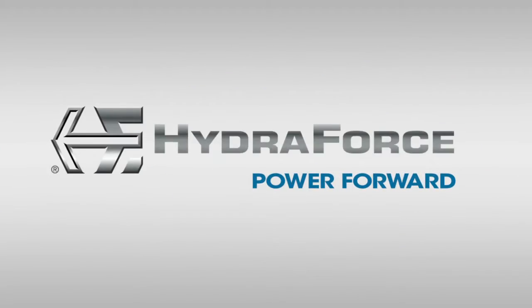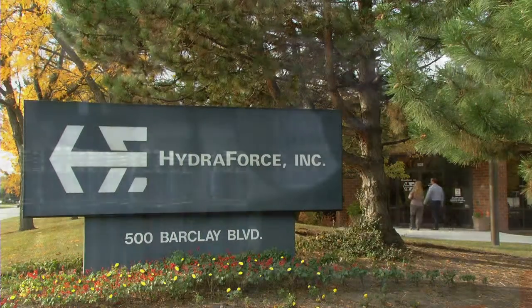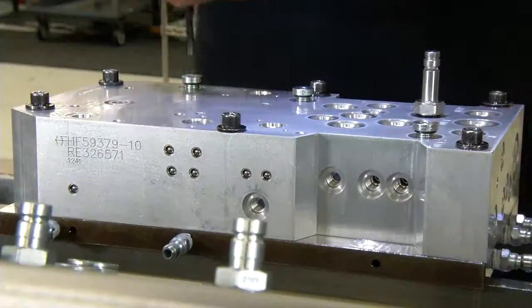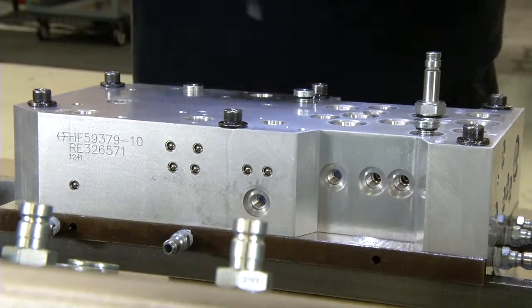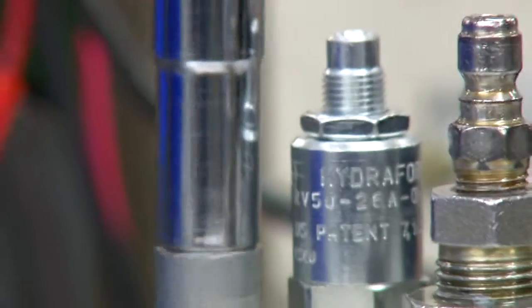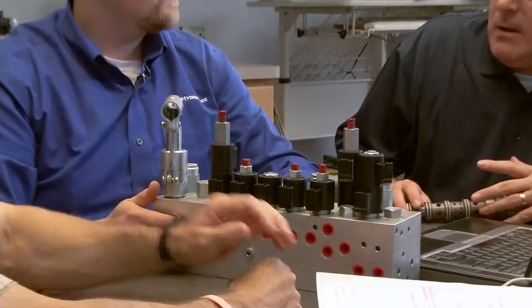Welcome to the leading cartridge valve and manifold manufacturer. HydraForce blends innovative hydraulic control solutions with precision assembly, superior quality, and unmatched responsiveness. When it comes to powering your operation forward, no one can compare to HydraForce.